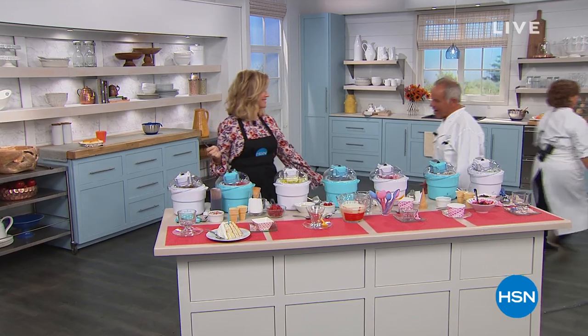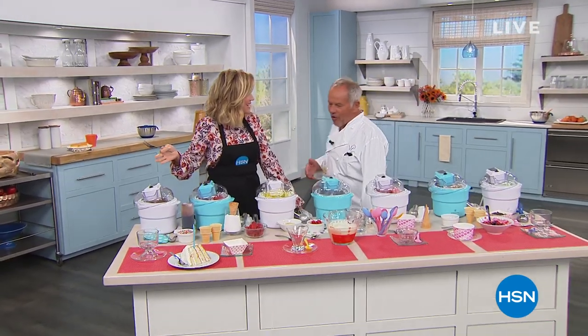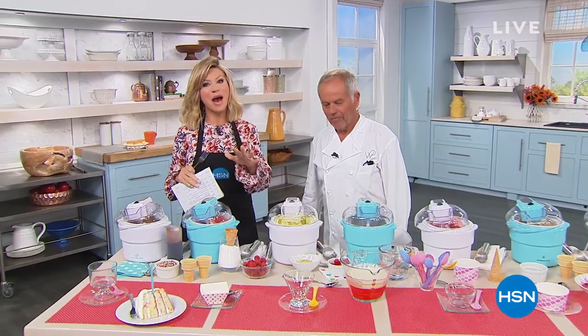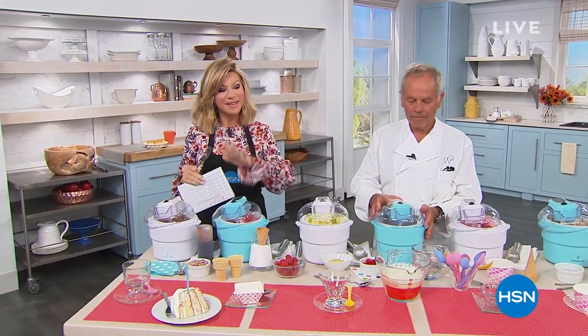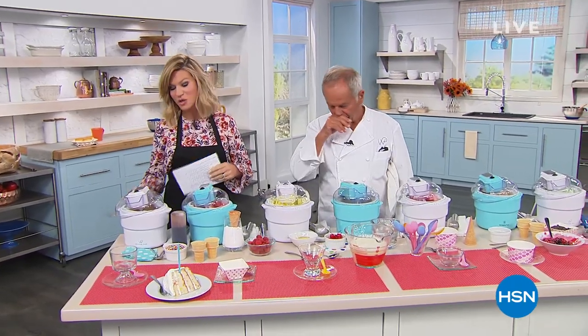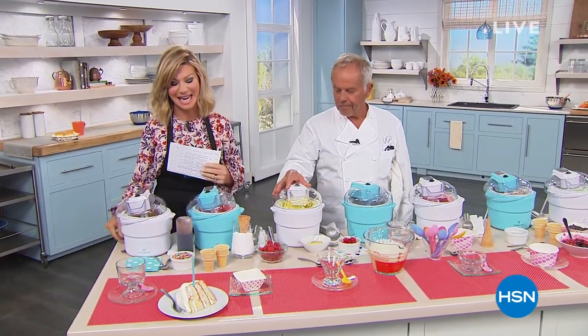The best part of the day — dessert. I always save room for dessert. This 1 a.m. hour is a very special hour because everything you're seeing is kind of like a secret sale that Chef has put together celebrating his 21-year anniversary with us at HSN.